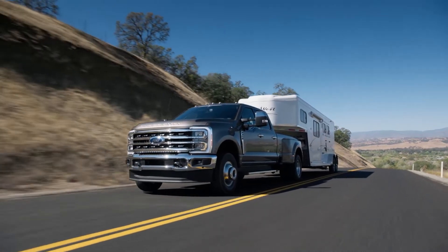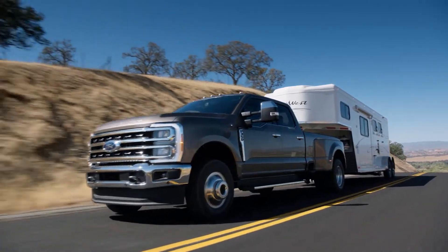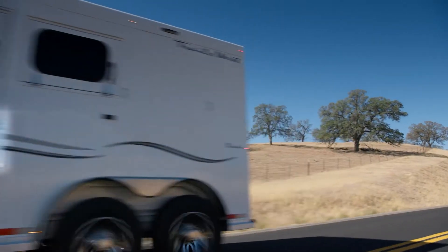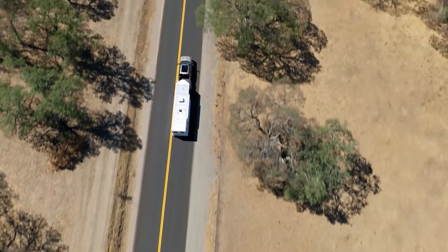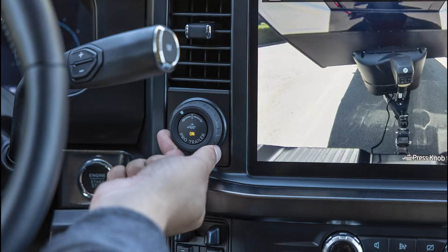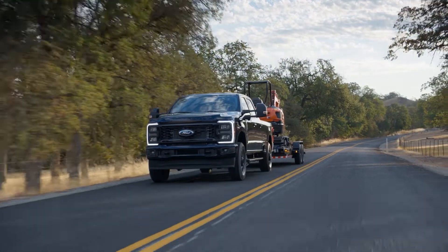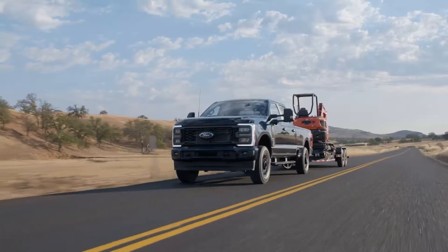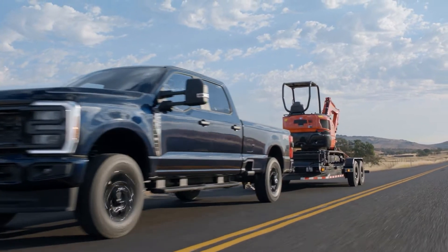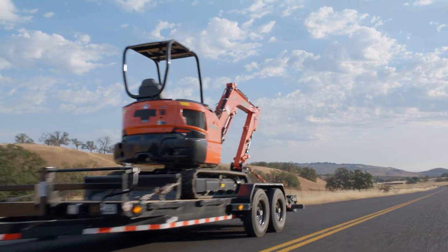New Trailer Navigation plots routes that can safely be navigated with given trailer dimensions and weight, to avoid potential issues with low bridges and tight turns. Pro Trailer Backup Assist returns to help you place your trailer where you want. Another new feature is Trailer Theft Alert, which will send an alert via the FordPass app should anyone attempt to disconnect the trailer when your truck is locked.